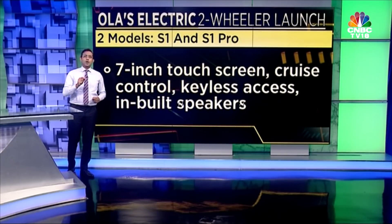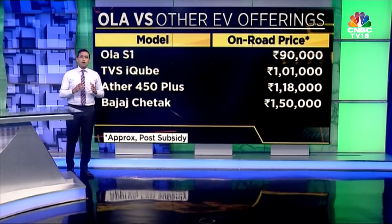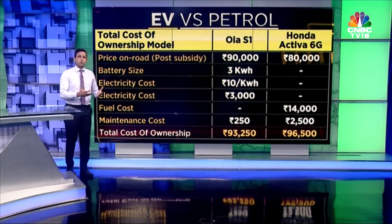How does the Ola S1 base model compare to the EV offerings already out there? Well, Ola has priced the product pretty competitively, as you can see here. The Ola S1 will cost approximately 90,000 rupees on road, post subsidies and assuming a little bit for insurance. It's cheaper than the other EV offerings out there.